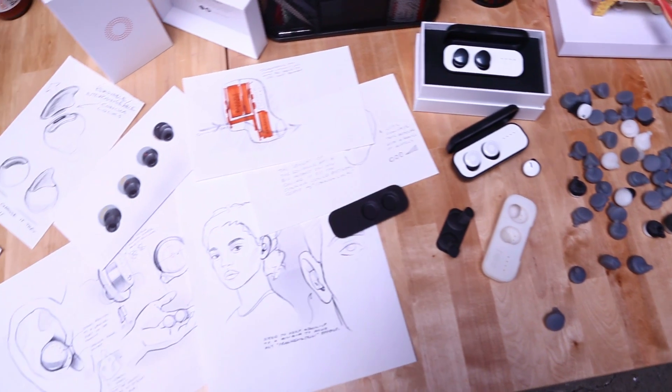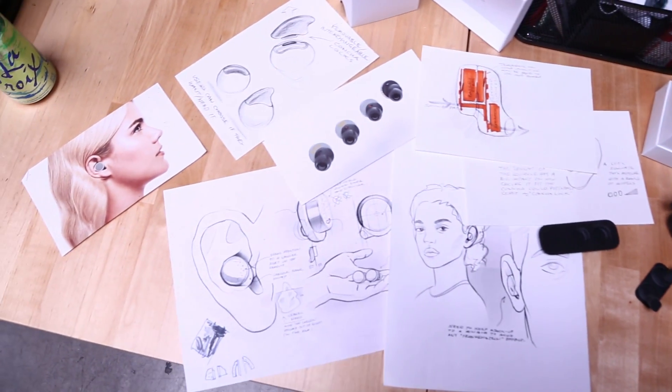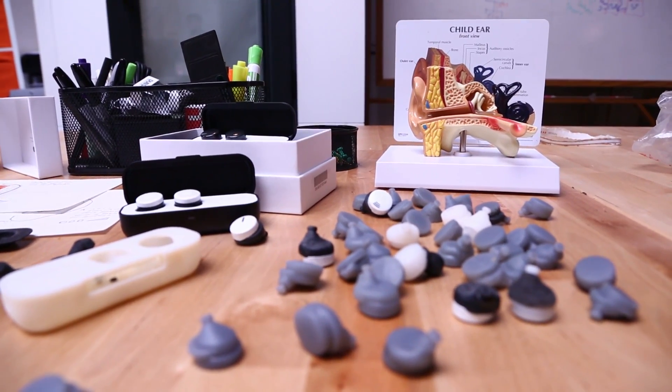I had never tried or heard of augmented audio before I visited Doppler's lab to experience Hear for the first time. They fit the bud into my left ear and then the right — and they fit in much easier than I expected.